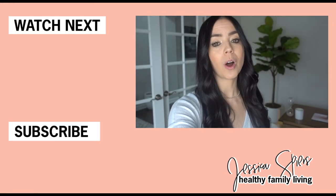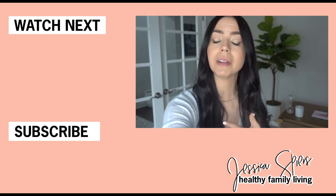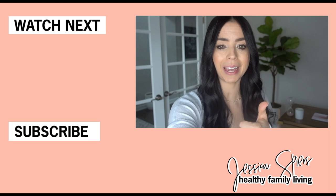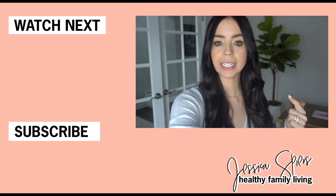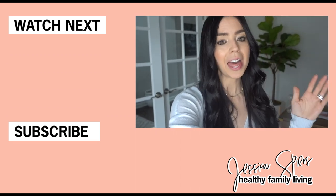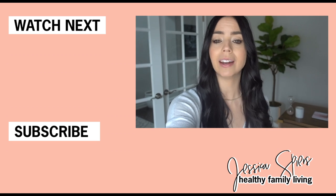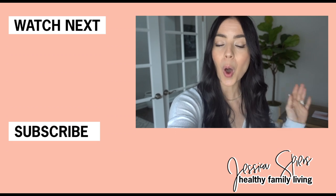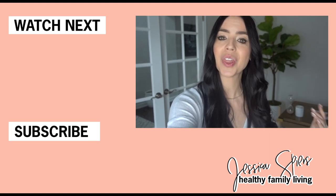Thank you guys so much for watching. If you liked this video, it would mean a lot if you gave it a big thumbs up. If you like cooking, cleaning, and all things healthy living, then I think I'm your girl — go ahead and hit the subscribe button right here on the screen so you don't miss a single video. I hope to see you back here next Thursday!